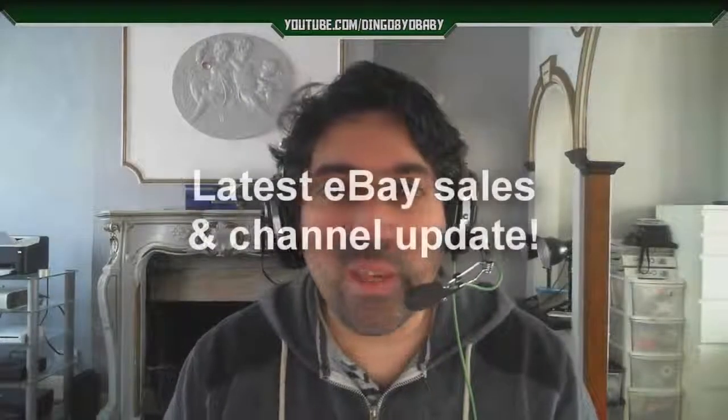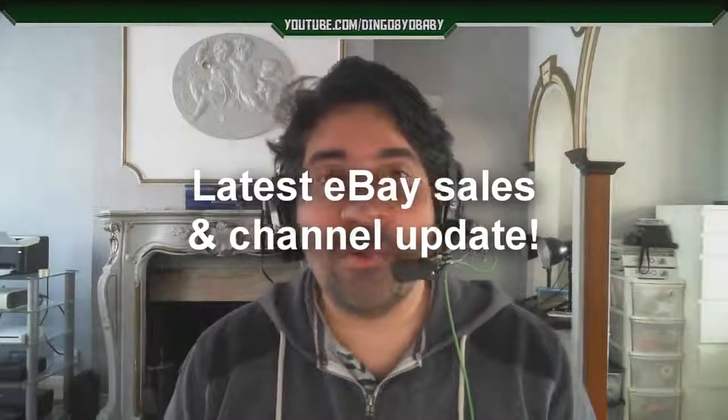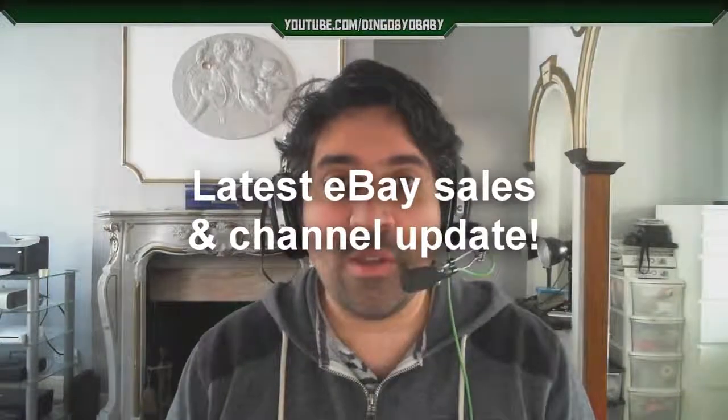Hi guys and welcome to my latest video. I know it's been a long time since my last video but there's been quite a few changes for me — I've been moving and other things like that, which has obviously taken a lot of my time, so I just haven't been able to get around to making as many videos as I'd like. Hopefully you guys that are still subscribed and watching will stick with me and I will do my utmost to start putting out more content on this channel.